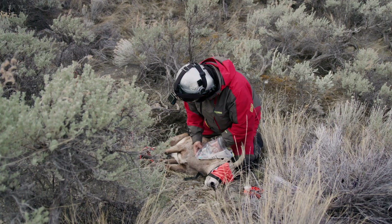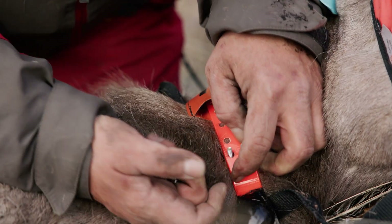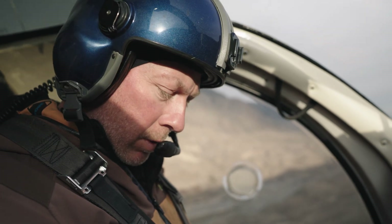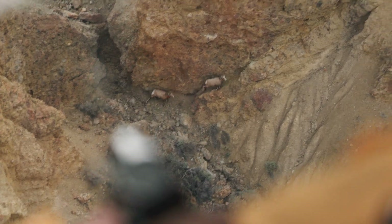Each sheep we capture gets a nasal swab testing for MOV. We also take blood, which can test for exposure to MOV. Each one gets a VHF collar with a temporary rot-off, so it stays on the animal for about one year. That VHF collar emits a radio signal we can pick up with an antenna mounted on the front of the helicopter. When we're trying to get those last 20%, we'll hone in on collars we've already tested, to see if they've met up with some uncollared, untested animals.